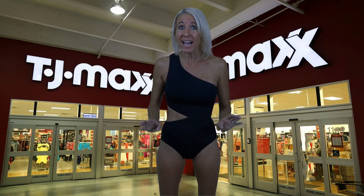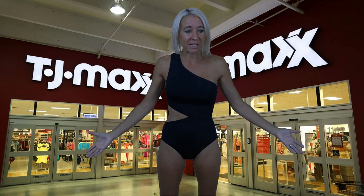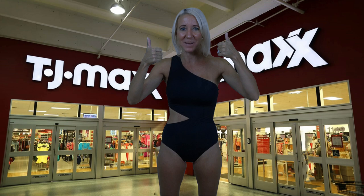You guys have to head over to TJ Maxx. The prices on these designer brand name swimming suits are unbelievable, and I was so excited about the variety — they had so many different types of bathing suits to choose from. I hope you enjoyed this video. Don't forget to smash the thumbs up button and subscribe. Bye!